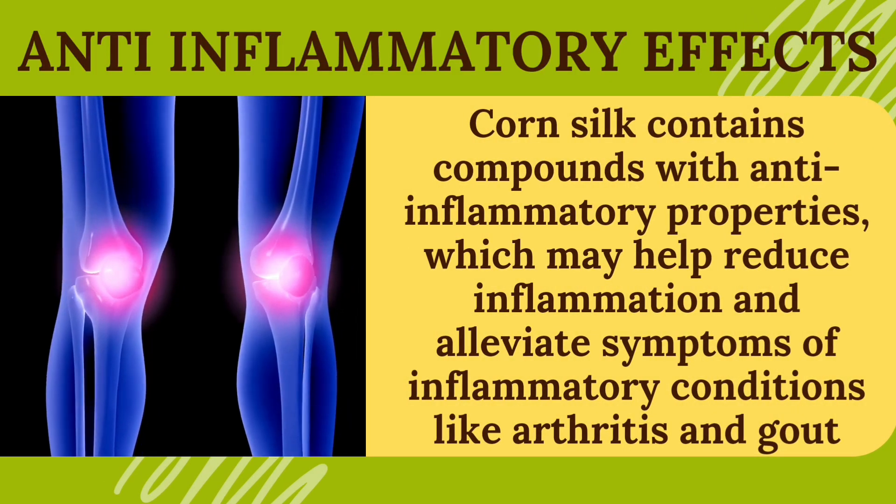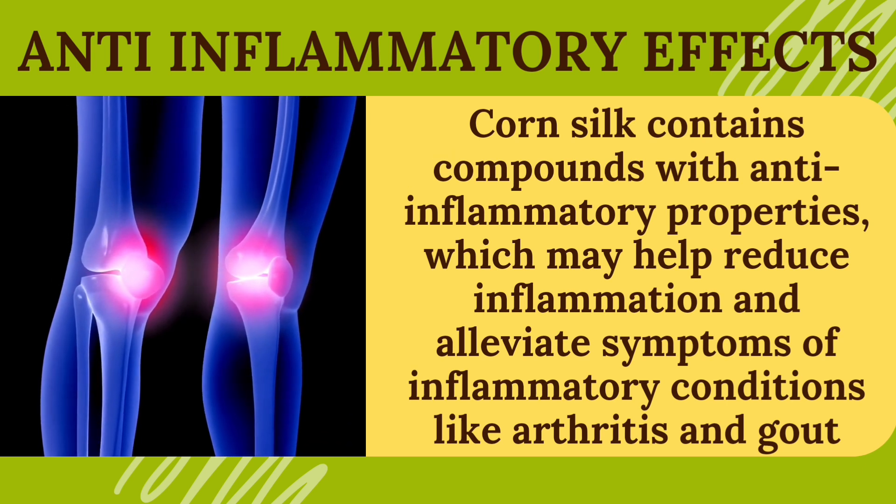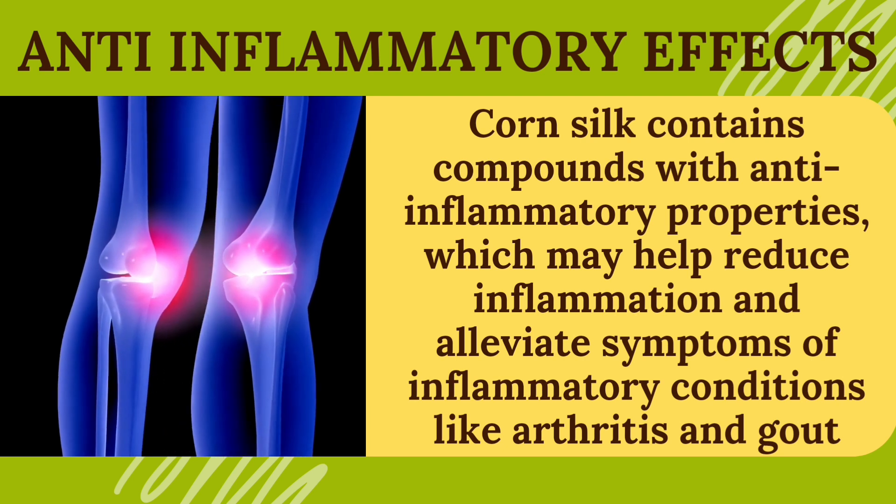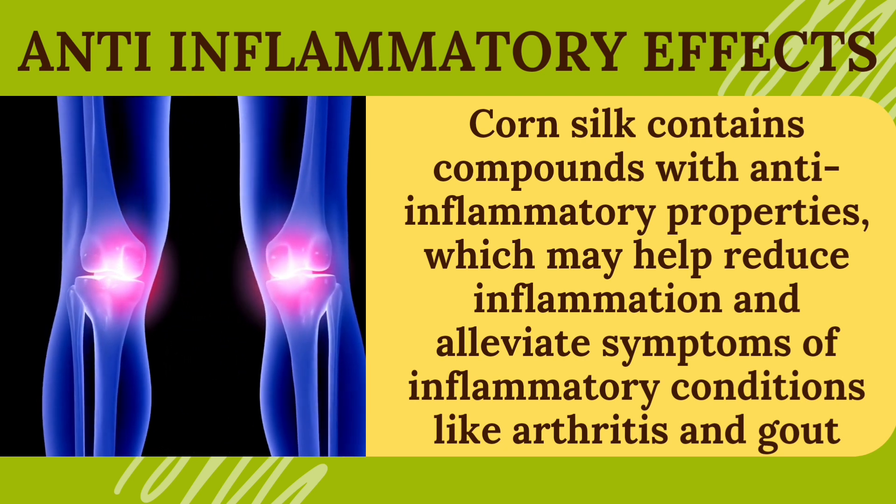Anti-inflammatory effects. Corn silk contains compounds with anti-inflammatory properties, which may help reduce inflammation and alleviate symptoms of inflammatory conditions like arthritis and gout.